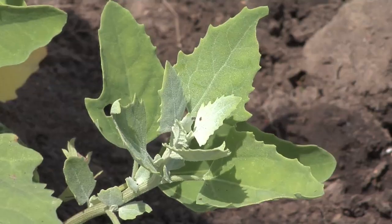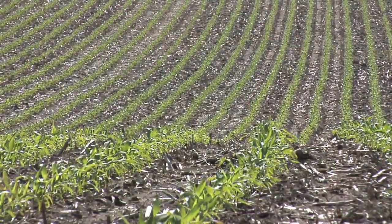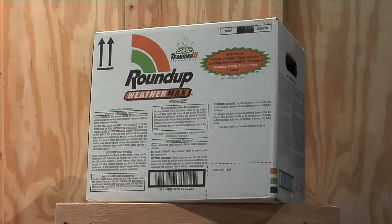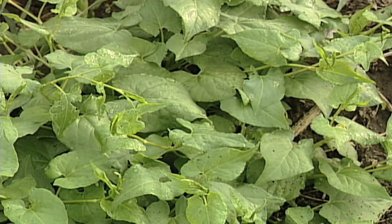Let's talk about killing those broadleaf weeds in corn, because it's not so simple as saying I've got Roundup Ready corn or I've got Liberty Link corn. Those products just don't get everything, and the reason why is we're having a lot more problems with Roundup resistance, or what we call tolerance to Roundup, with certain weeds.